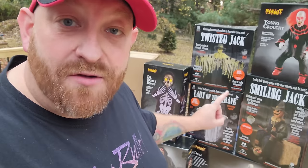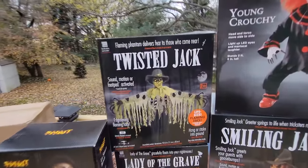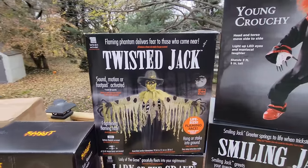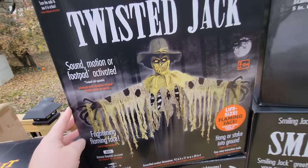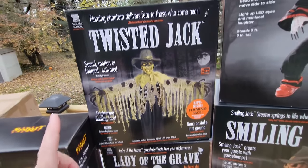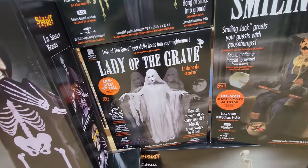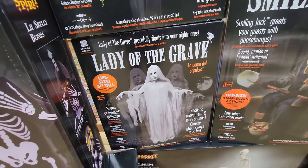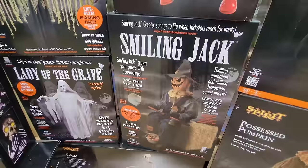After our first trip out filming Spirit stores, we came home for a couple weeks and I found three animatronics at a local discount store called Mark's. The first one was Twisted Jack — he is totally awesome, so much more than I ever expected. Go watch the setup video for him. The next one I got was the Lady of the Grave; she is super spooky, reminds me of the Wraith from Spirit Halloween, and was just as awesome as I expected, if not more.